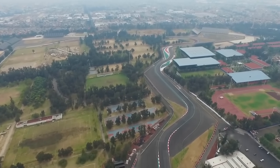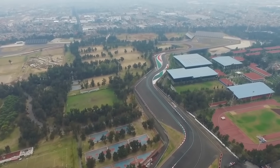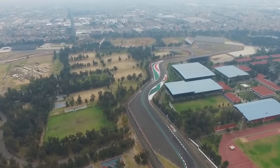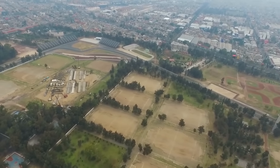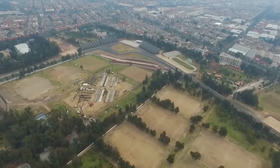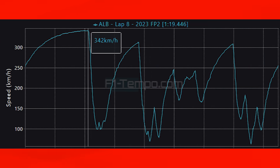Practice in Mexico is all important, as the circuit provides one of the biggest challenges to the teams all year. As I mentioned in my preview and predictions video, the Mexico City Circuit is at altitude — situated over 2km above sea level — meaning the air is much thinner than what the teams and drivers are used to. The thinner air means that the teams have to put on Monaco levels of wings just to provide Monza levels of downforce.